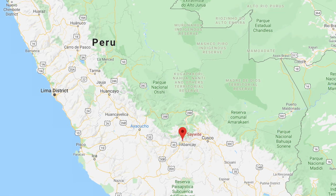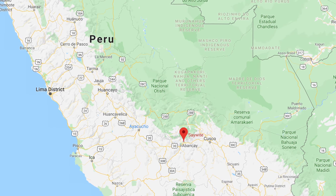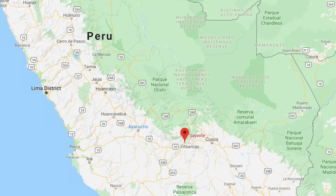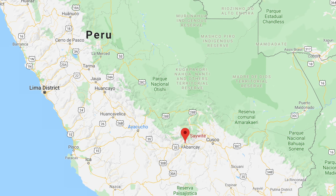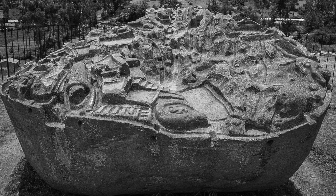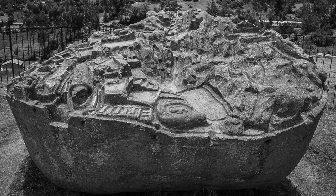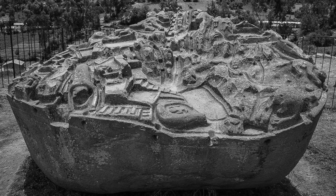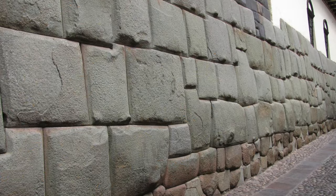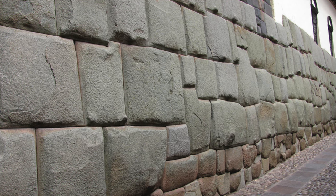It is called the Saiwite Monolith, located in Saiwite, a pre-Columbian site in the southern central Peruvian region of Apurimac. Archaeologists date this relic to the 15th or 16th centuries AD, making it an Inca construction, but I and many others certainly have doubts about this relatively recent age. I think it displays clear evidence of a pre-Inca civilisation, possibly the same civilisation responsible for the enigmatic stonework we see across Peru.